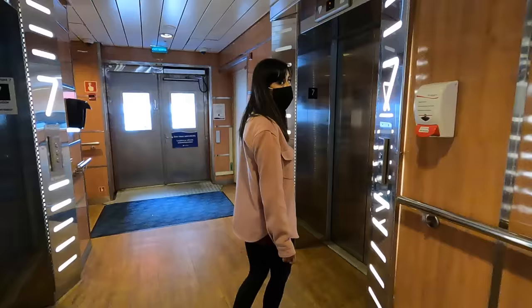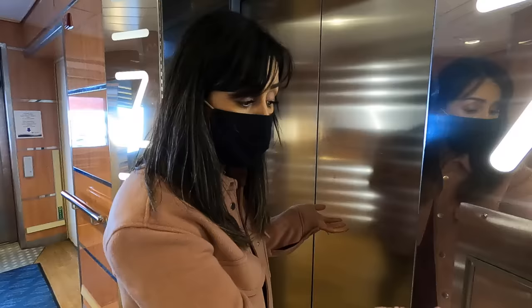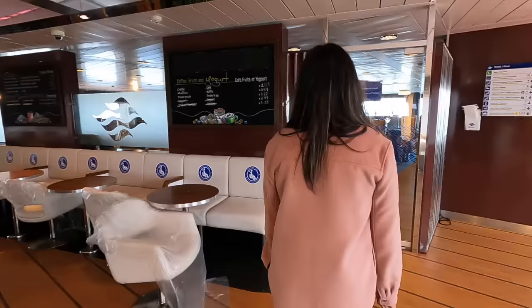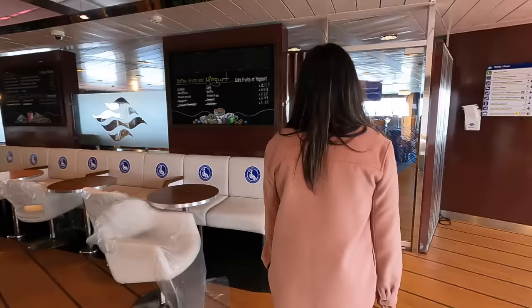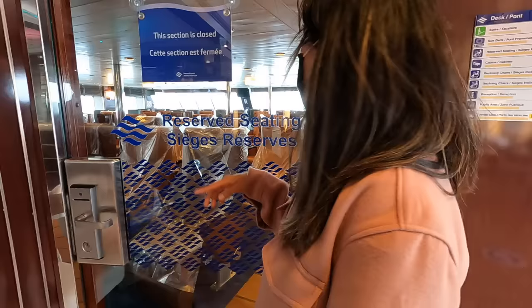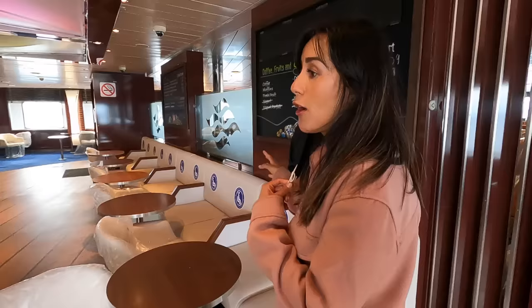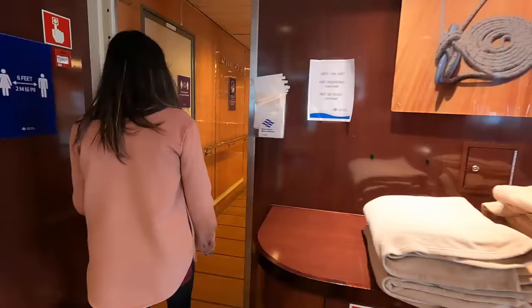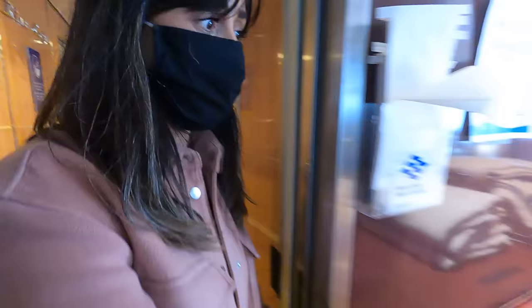We already showed you the eighth floor where we're staying, but since we're now on floor seven, we're going to take the elevator up to deck nine. Here you have the River Cafe, and it seems that every single floor has comfortable chairs — some more fancy than others. Here you can get your coffee and muffins. Ice cream too — oh, that's closed. But look, they even have blankets available if you get cold. That's a nice touch.